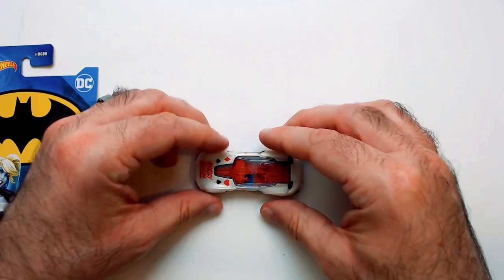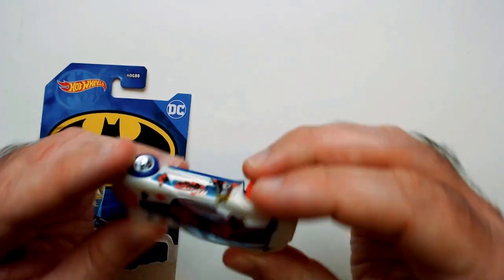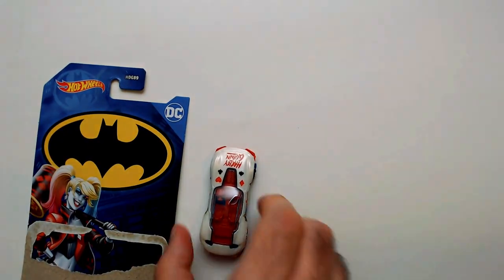So that is the Harley Quinn Hot Wheels. I found this recently at Dollar Tree. Thanks for watching Triple R — have a good day or night, wherever you are.